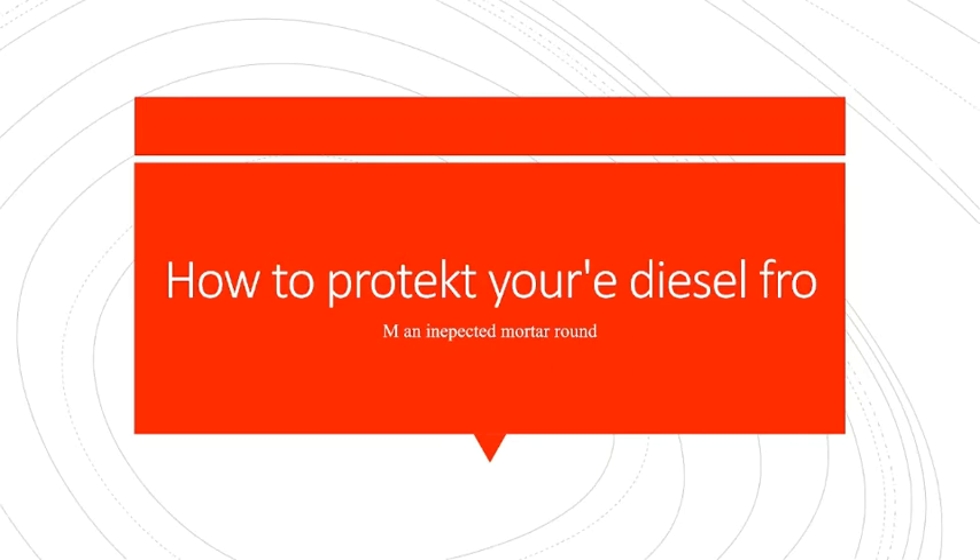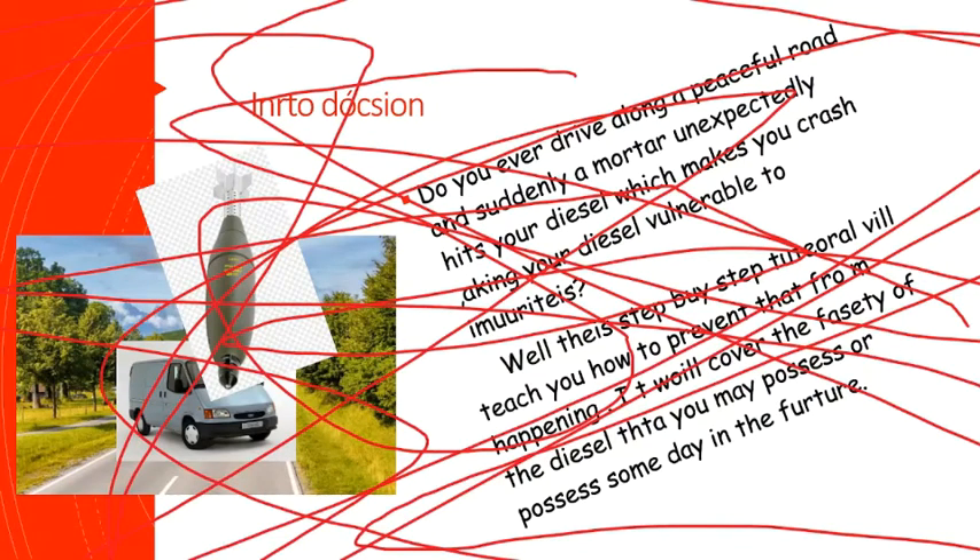How to protect your diesel from an unexpected motor round. Do you ever drive along a peaceful road and suddenly a motor unexpectedly hits your diesel, which makes you crash, making your diesel vulnerable to impurities? Well, this step-by-step tutorial will teach you how to prevent that from happening. It will cover the safety of the diesel that you may possess or possess someday in the future.